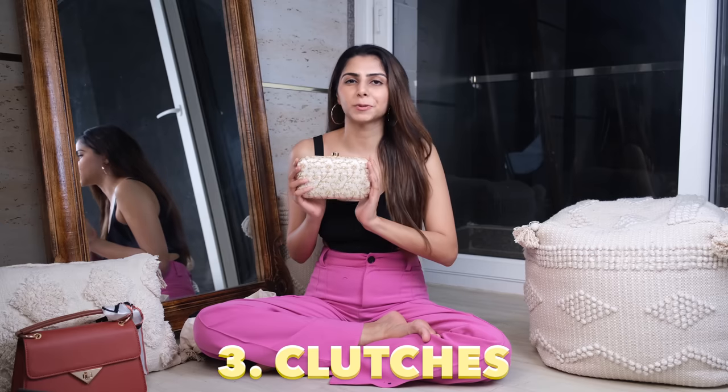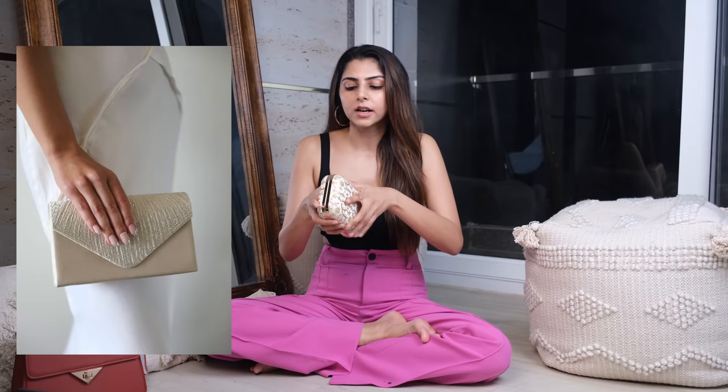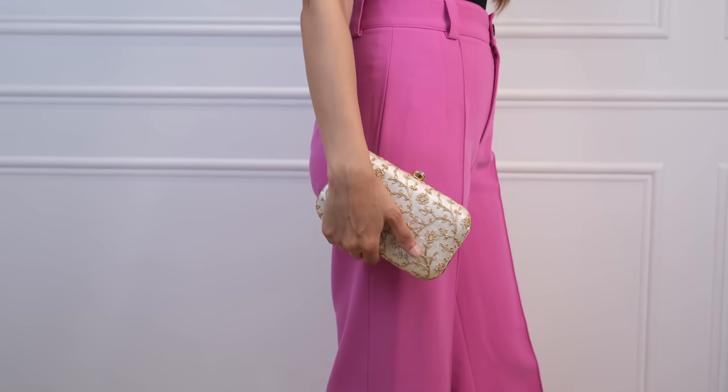Next up are these fancy clutch bags. These are perfect for formal special occasions, wedding functions, or events. This is a box clutch but you also get envelope clutches — so different kinds of clutches. This one I got from Bintra also has a sling, so you can use it as a sling bag as well. These are perfect for keeping your makeup, your phone, some cash, and your keys. You don't need a lot more space especially when stepping out for a party or event. These are slightly fancier, so you wouldn't be using them for everyday purposes. But I would definitely recommend getting one, because you never know when you end up needing a fancy clutch.